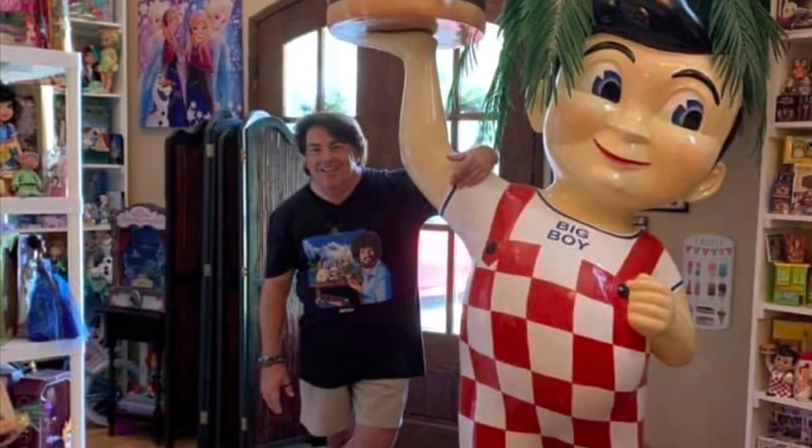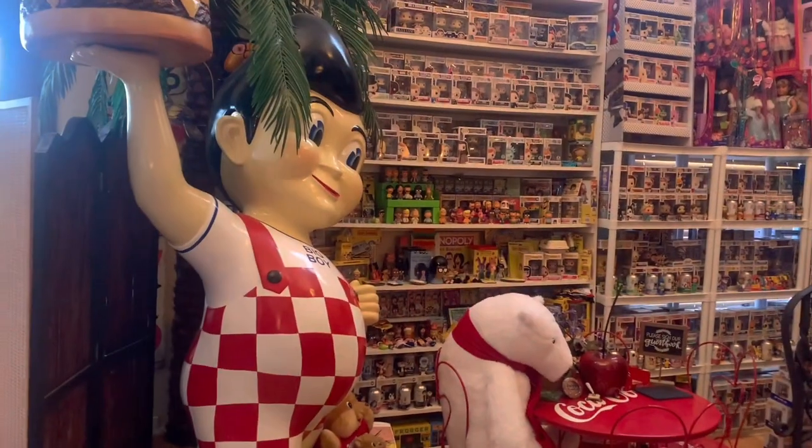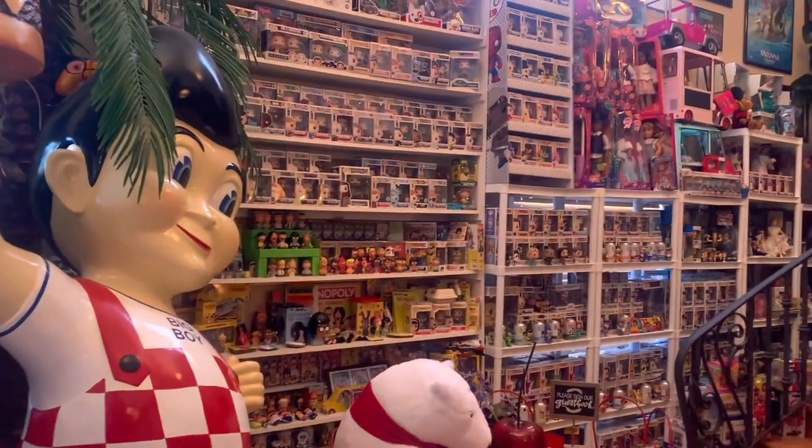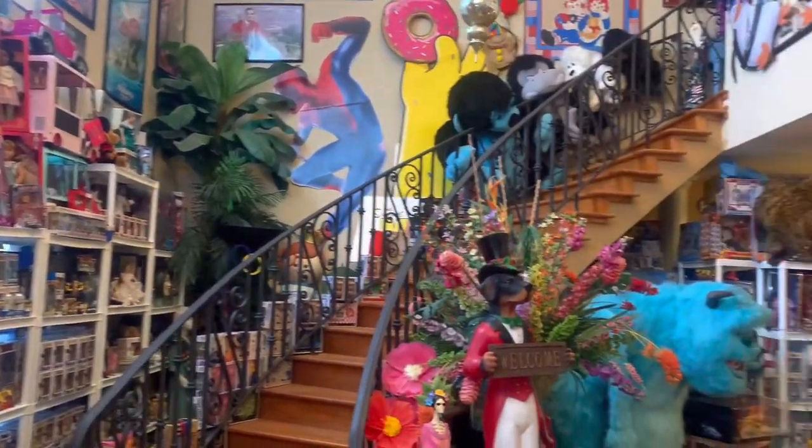Hey everyone, my name is Chris. I'm a full-time beauty pageant director as my career, but in my spare time I'm a huge toy collector. I've been collecting toys now for over 40 years. You can officially call me a Toyaholic.